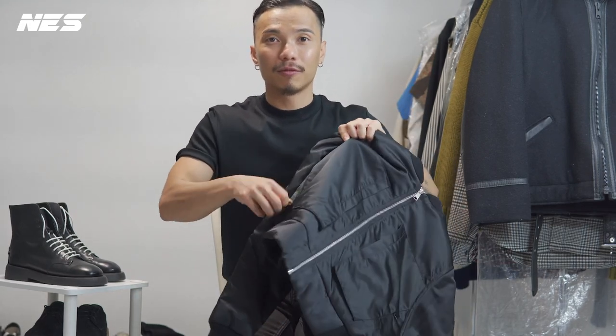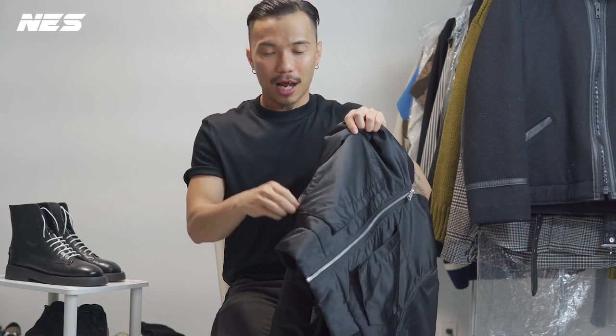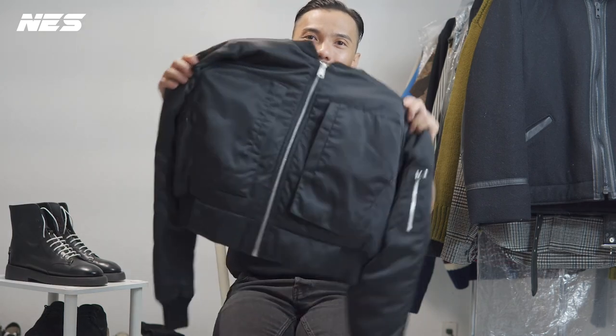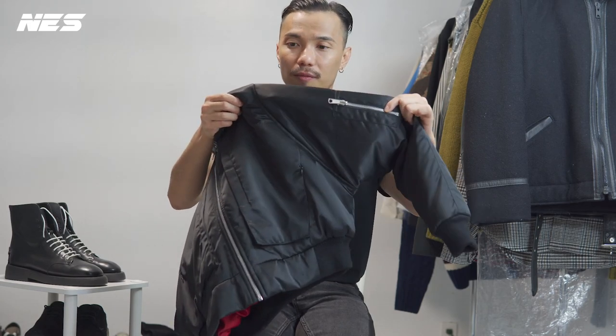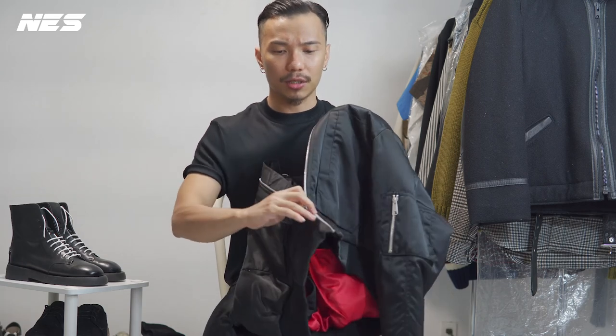It's pretty cool — I love the hidden zipper. It's pretty hidden, very clean. And like most traditional bomber jackets, they also have a pocket on the sleeve. The zipper is pretty decent and nice too.